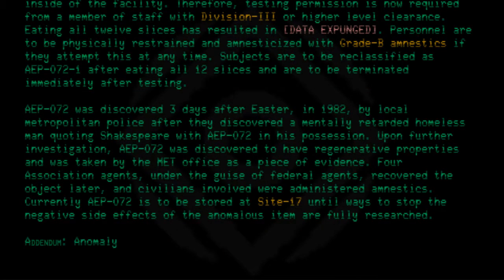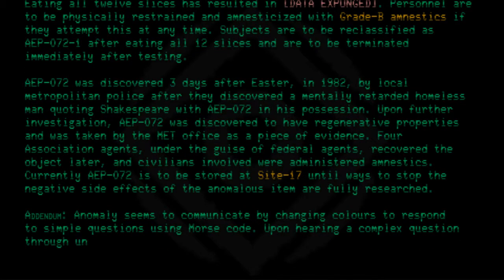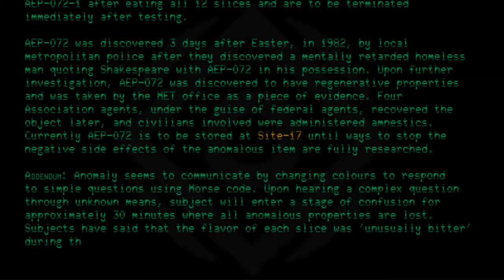Addendum: The anomaly seems to communicate by changing colors to respond to simple questions using Morse code. Upon hearing a complex question through unknown means, the subject will enter a state of confusion for approximately 30 minutes, during which all anomalous properties are lost. Subjects have reported that the flavor of each slice was unusually bitter during this period, and the slices exhibited none of the anomalous properties.